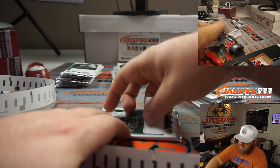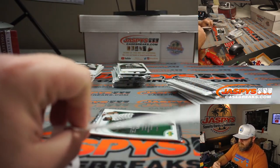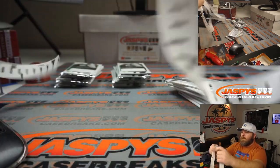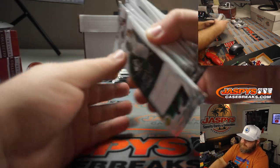Pack 23. Jordan. And 24. There you go. So packs are all numbered one through 24.